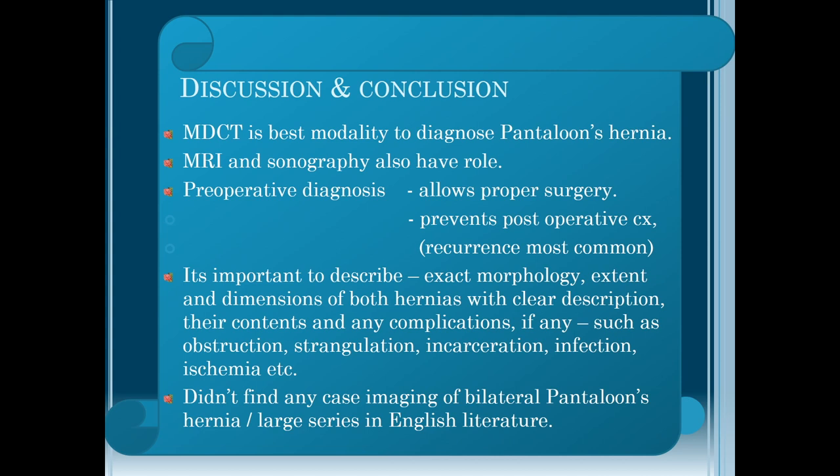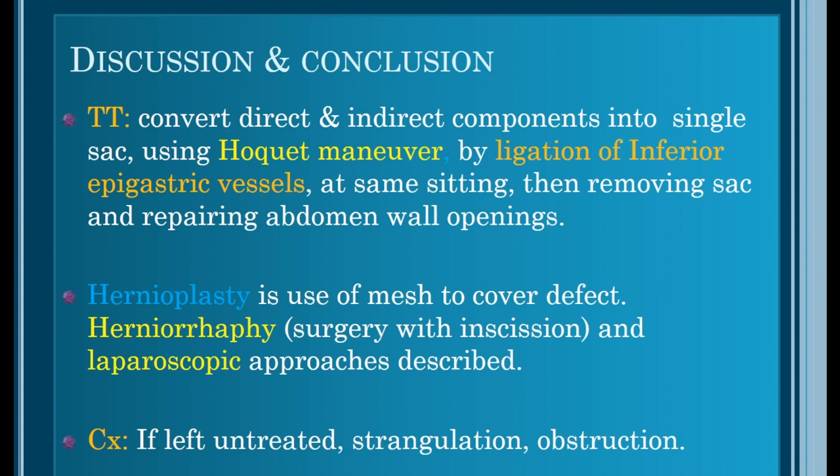CT is the best modality to diagnose pantaloons hernia; MRI and sonography also have a role. Pre-operative diagnosis with CT scan non-invasively allows proper surgical planning and prevents post-operative complications. Recurrence is most common because if not reported, surgeons may treat only one hernia and leave the other untreated. It is important to describe the exact morphology, extent, and dimensions of both hernias with clear description of their contents and any complications such as obstruction, strangulation, incarceration, infection, or ischemia.